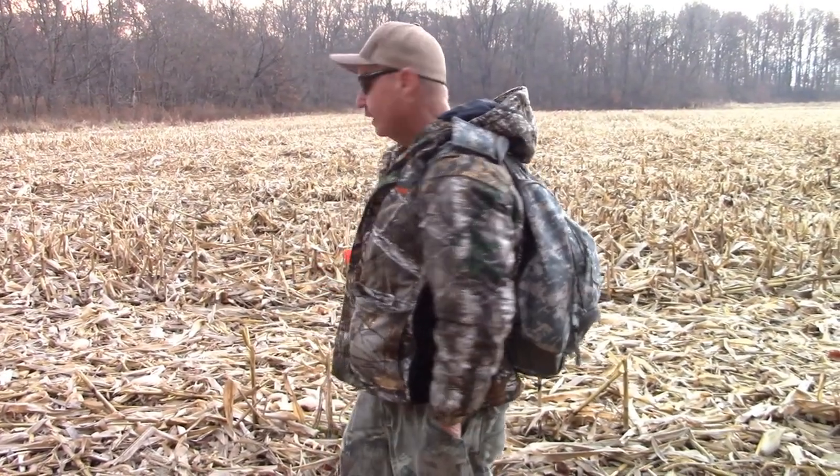Good morning everybody. It's Tuesday, November 26th, 2019. This will be check day 16. Check day 15 was a blank, so we moved some traps around. Hopefully today will be a good day on the trap line. Cody wanted to try to fill one of his doe tags, so we came out this morning and as you can see behind me, it's been a vacant cornfield all morning. If you're new here, hit that subscribe button and that notification bell. Everyone else returning, thank you so much for your support. Let's go check some traps.